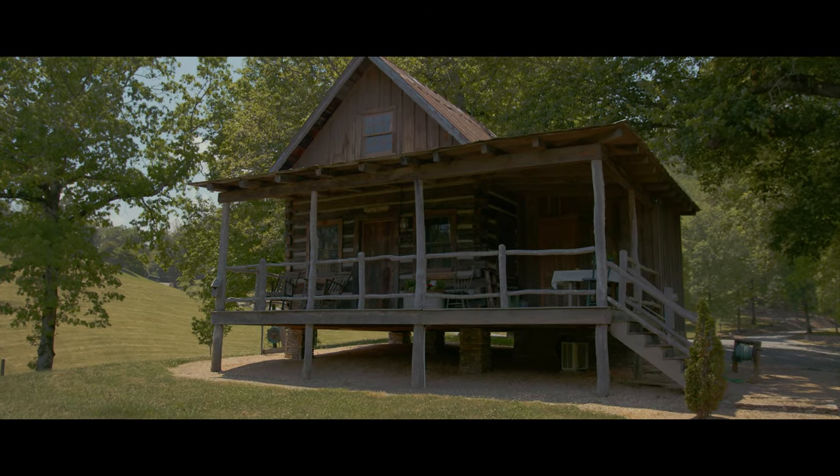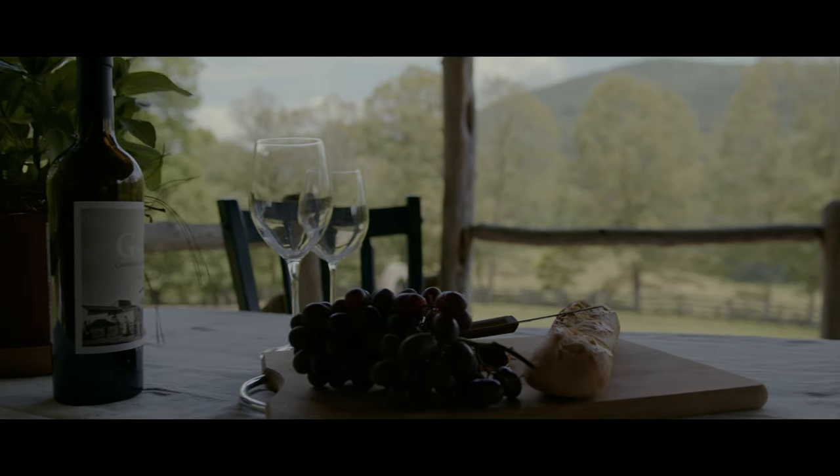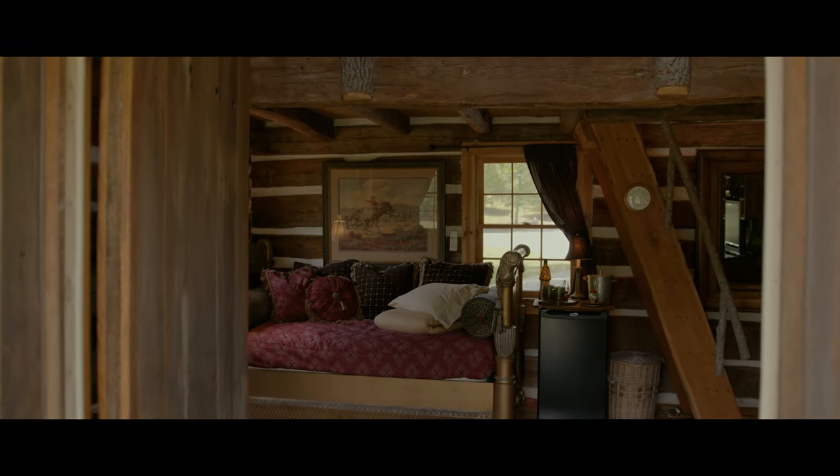The third home is an antique log cabin recreated in a picturesque setting overlooking the vineyard, perfect for an artist's studio.